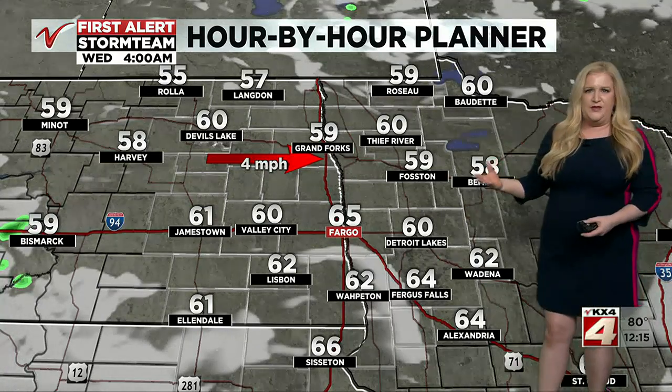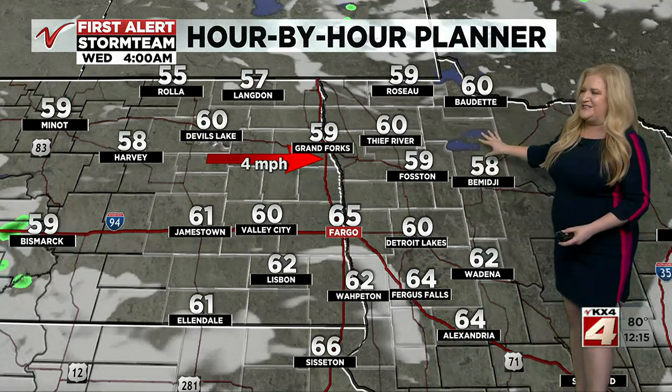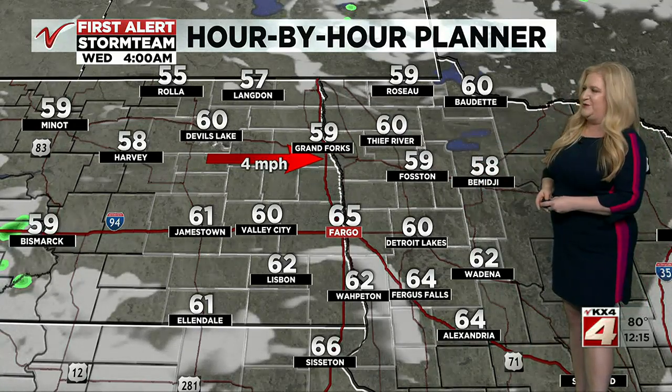So again, another round of rain and thunder for some of us, not all of us — just like yesterday, not everybody got the rain. Same thing today. It's going to be more focused into the northern end of the valley.